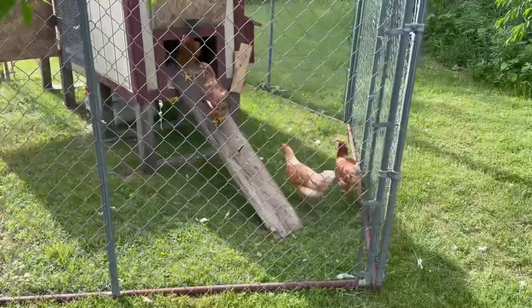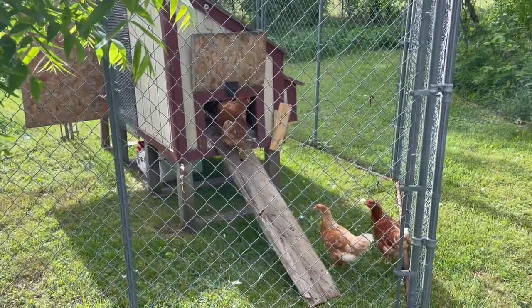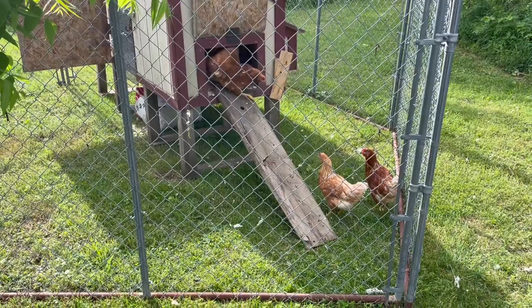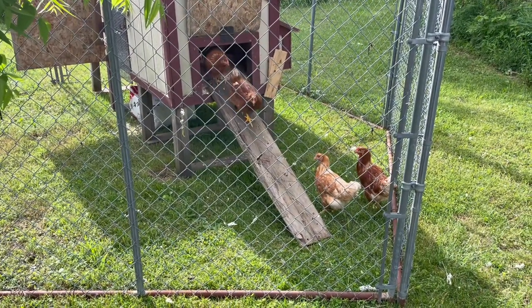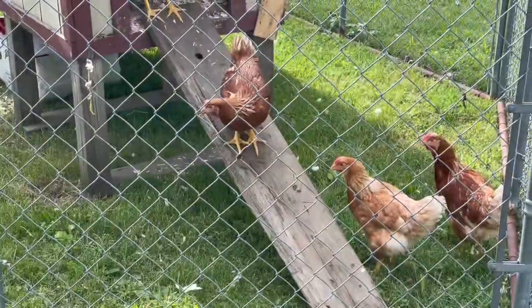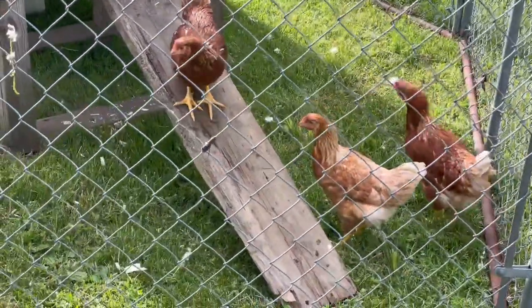Time will tell. Hey there ladies — come and explore. You guys are nice chickens. I have to put some tread on that ramp for you so you don't slide down it. You're making it — first time out.